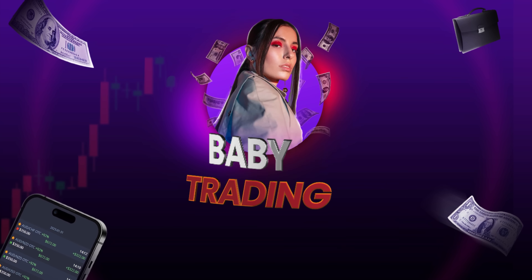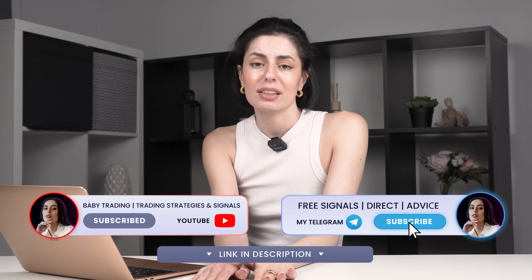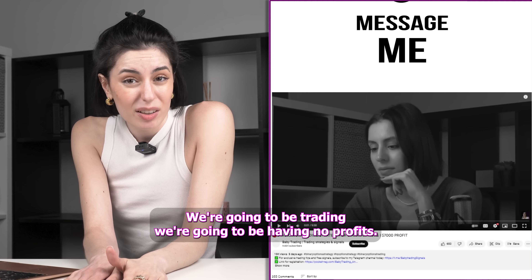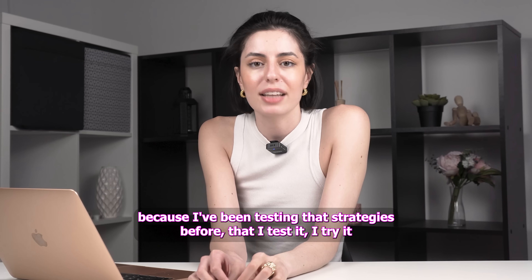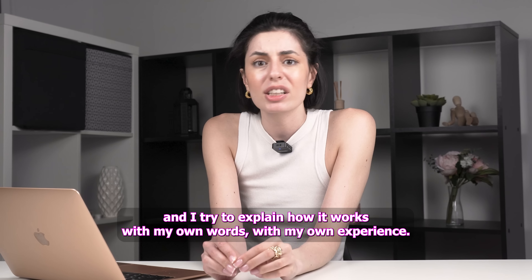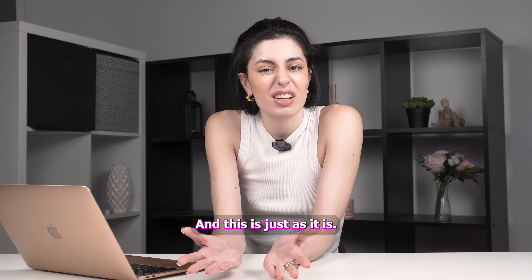Hi guys, here's me, a little bit playful I must say, and I hope that's gonna be a nice strategy. We're gonna be testing it, trading, having our profits — that's the main goal for me right here. I've been testing the best strategies before, I test it, I try it, and I try to explain how it works with my own words and my own experience.